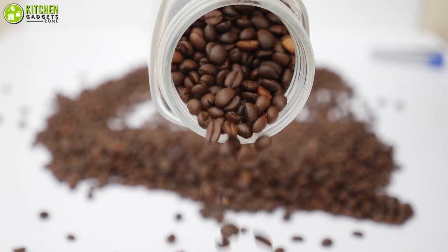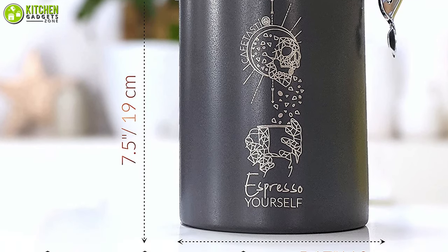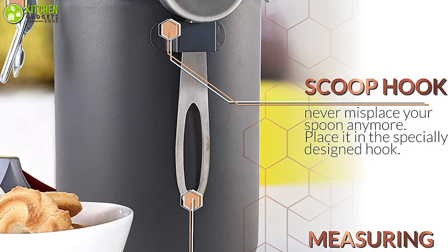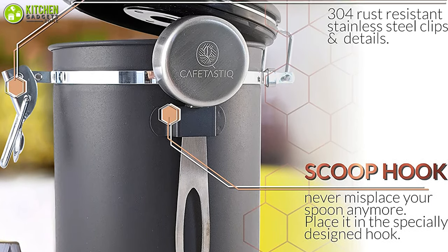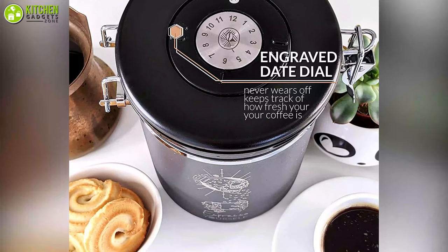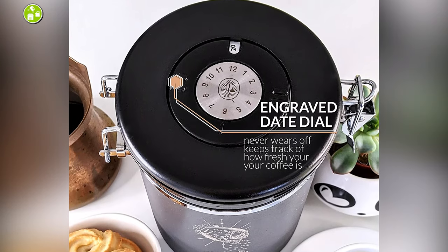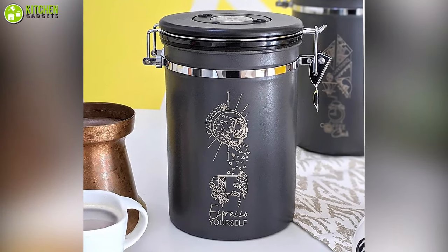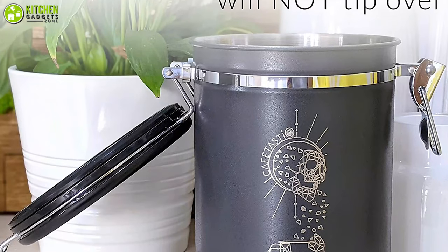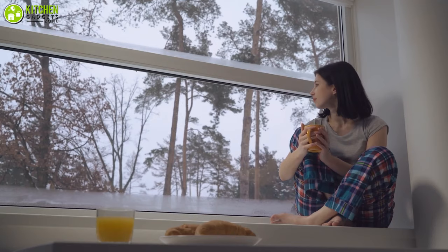Having an airtight storage solution is a must for your favorite ground coffee. The Cafe-Tastic coffee canister will help keep your coffee fresh with its airtight sealing system. This airtight canister is made of stainless steel that will not allow the canister to tip over, and the lid is balanced so you don't have to worry about spilling. It comes with an engraved date dial that lets you properly keep track of how fresh your coffee is. Apart from storing coffee, you can use this canister to store tea, sugar, flour, and more, making it multifunctional. Store your coffee for a longer time with the airtight coffee canister from Cafe-Tastic and enjoy fresh coffee every time.